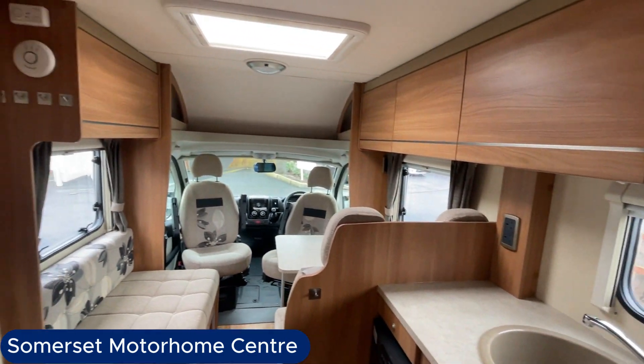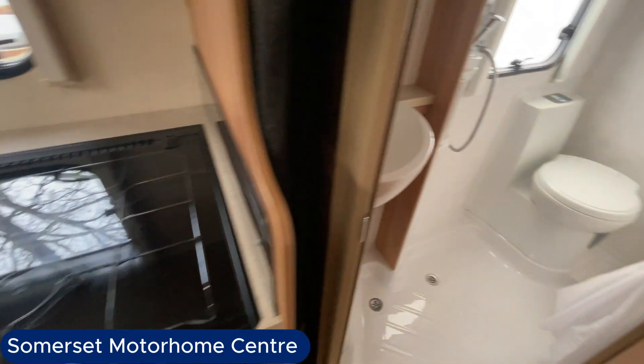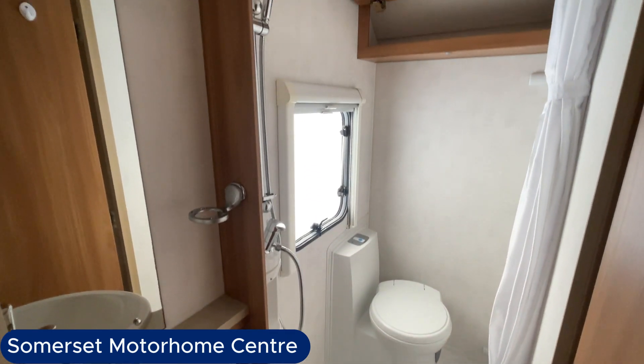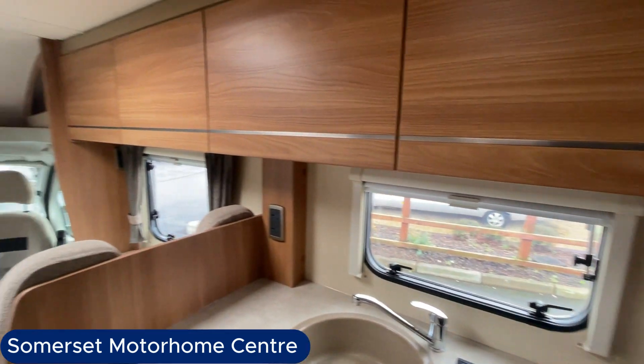Plenty of locker space around the front of the vehicle for all your essentials. The bathroom is again to the rear — it's actually a fairly spacious washroom for the size of the vehicle. It comes with a pedestal toilet and vanity sink.